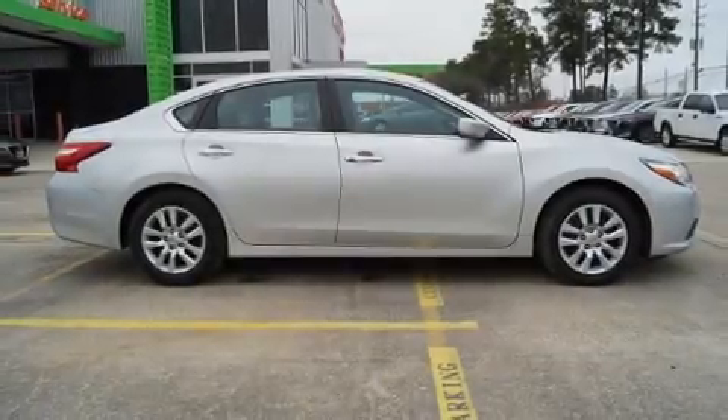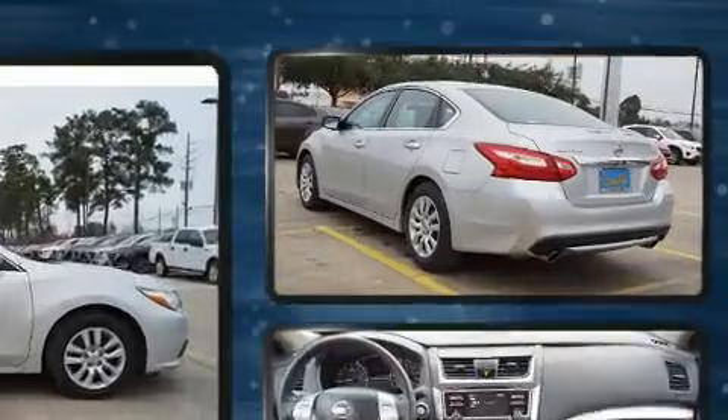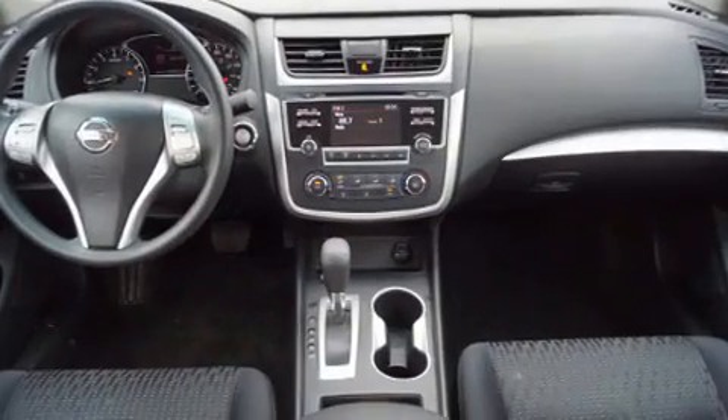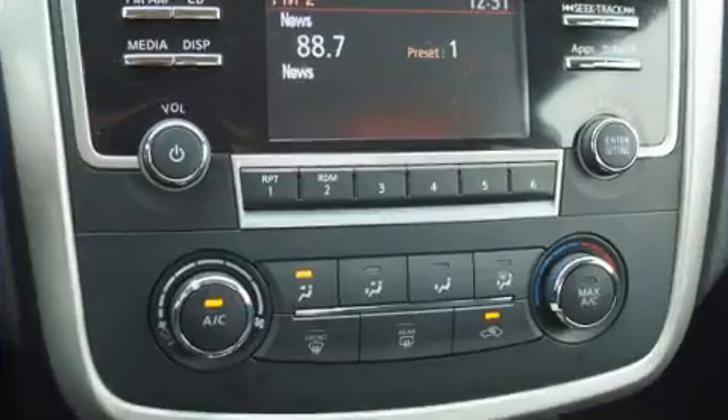You can expect a lot from the 2016 Nissan Altima. This four-door, five-passenger sedan just recently passed the 40,000 mile mark. It features a continuously variable transmission, front-wheel drive, and a 2.5-liter four-cylinder engine.